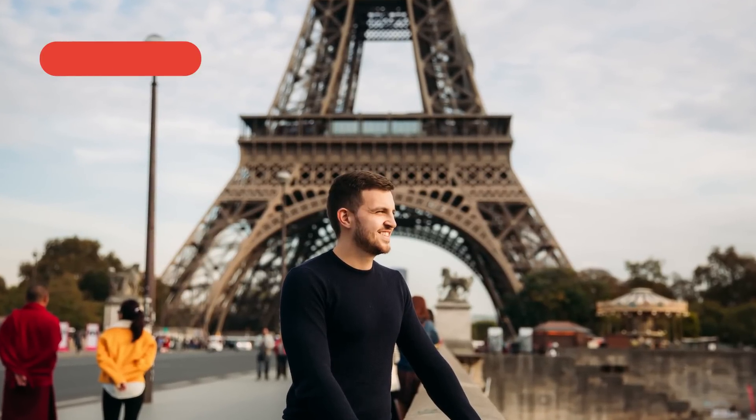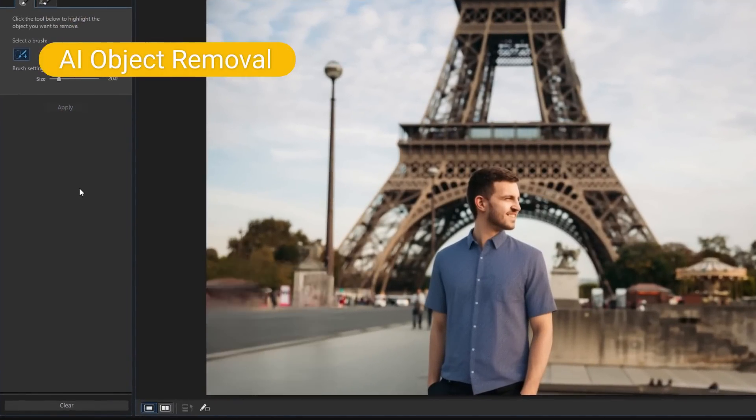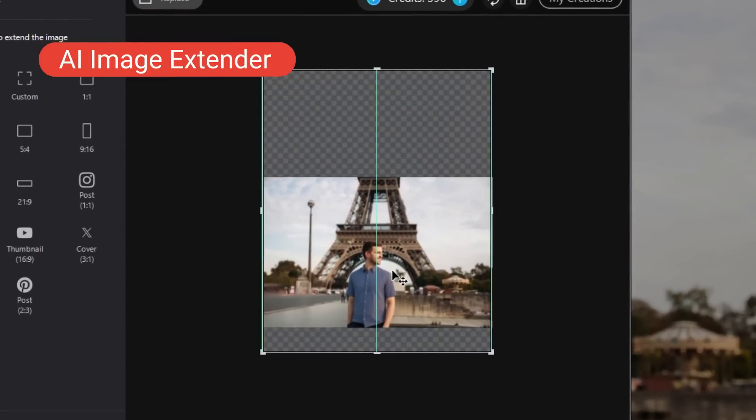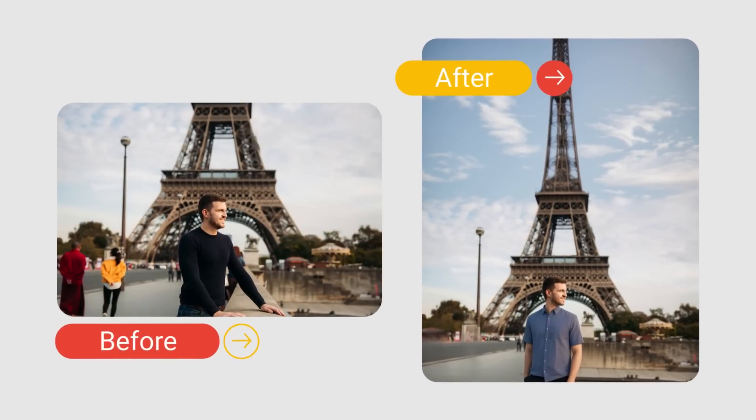I'm thrilled to share the exciting advancements we've made with PhotoDirector 365. At CyberLink, we're committed to pushing the boundaries of what AI can do for photo editing, and we've introduced a range of features that will transform how you create and enhance your images. Imagine you've got an almost perfect shot of yourself on vacation in France, but you weren't wearing your favorite shirt — we can change that with AI Replace. Now let's get rid of the people obstructing the background of your photo with AI Object Removal. And as a final touch, AI Image Extender will seamlessly extend and blend it with the original photo. There's no limit to what these three tools can do, and they're a game changer for anyone looking to create visually stunning images.